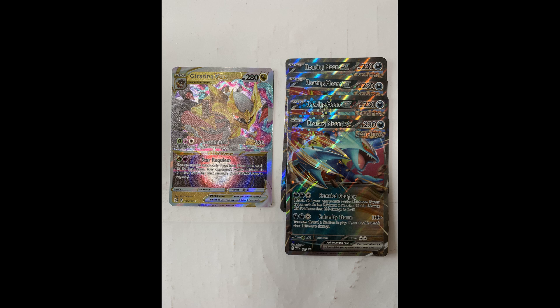Roaring Moon EX number 67 is a Scarlet and Violet promo card. It's a darkness type with 230 HP. It has two attacks that deal 220 damage to your opponent; however, one attack does 200 damage to itself and the other uses a Stadium card.